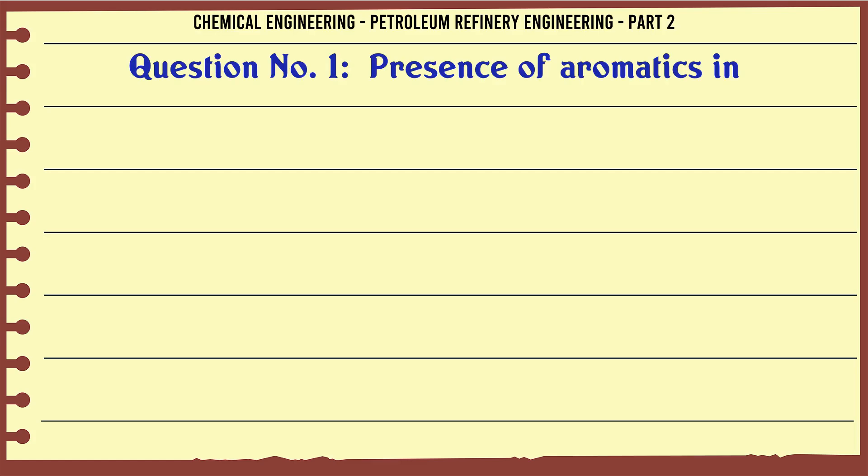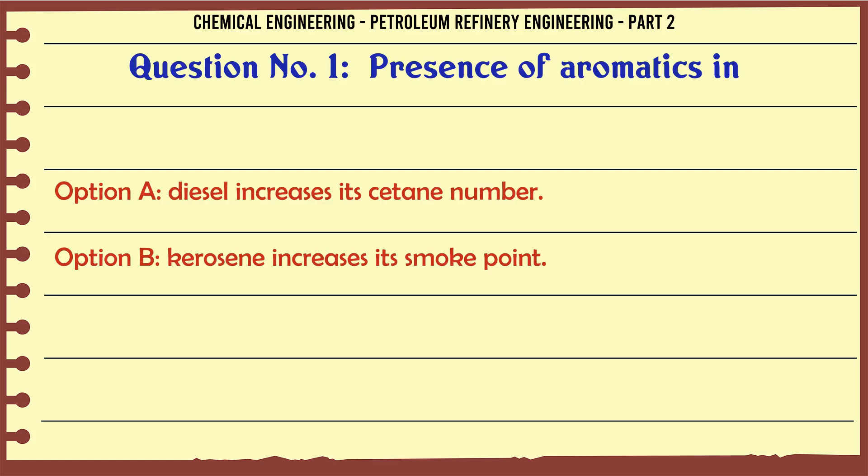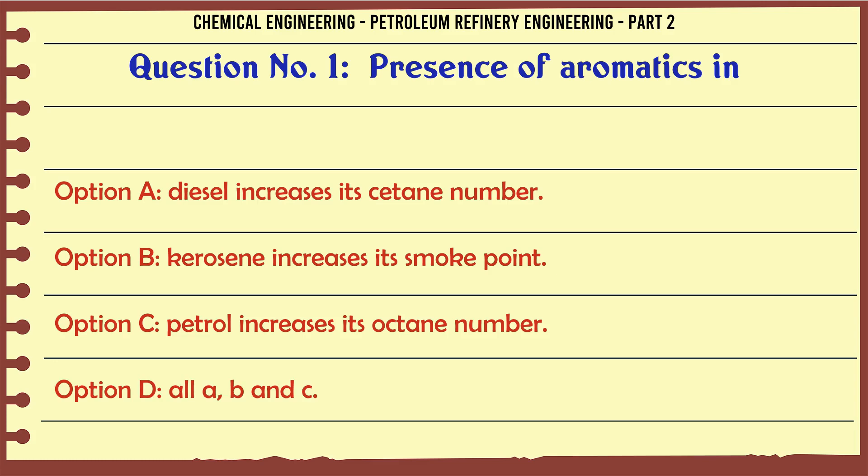Presence of aromatics in: A. Diesel increases its cetane number. B. Kerosene increases its smoke point. C. Petrol increases its octane number. D. All A, B and C.